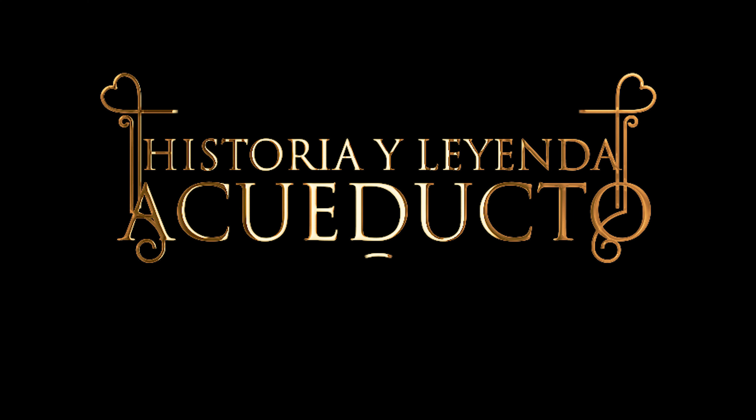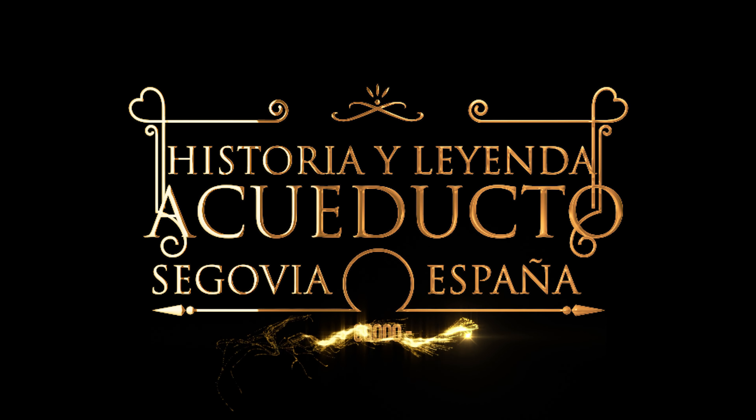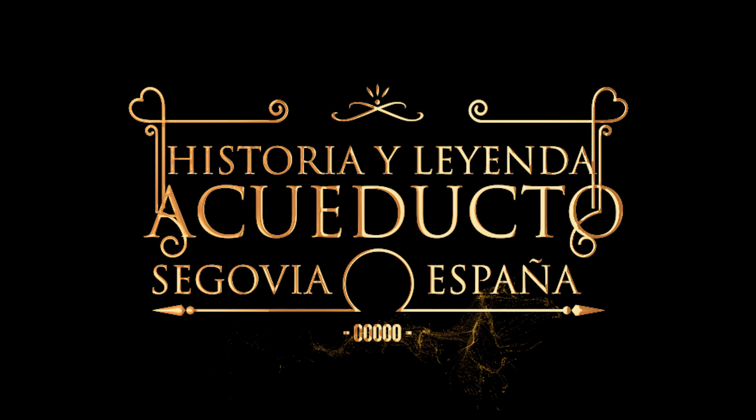El acueducto es lo primero que ves cuando te vas aproximando al centro de Segovia, vengas de donde vengas. Su alargada silueta está tan unida a la ciudad que forma parte de su escudo.